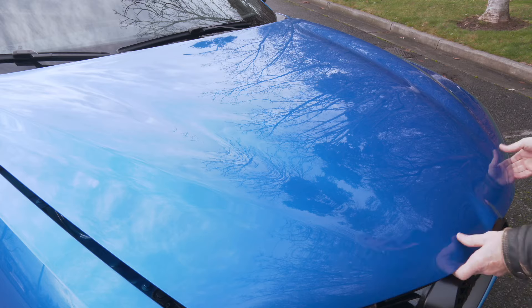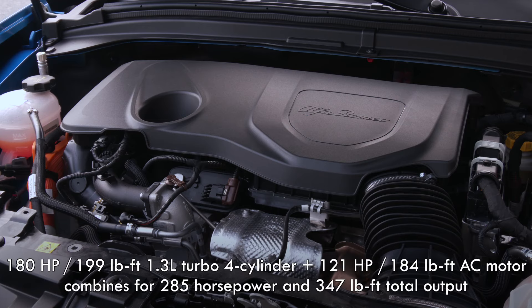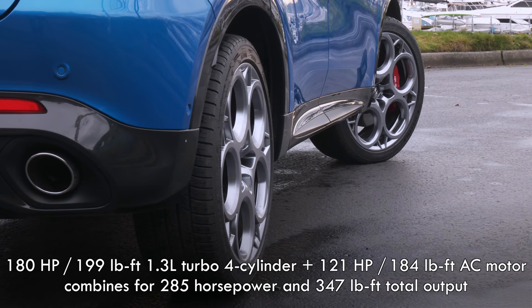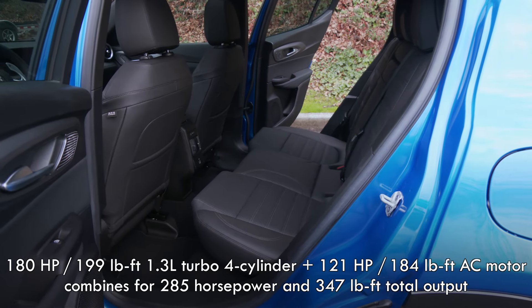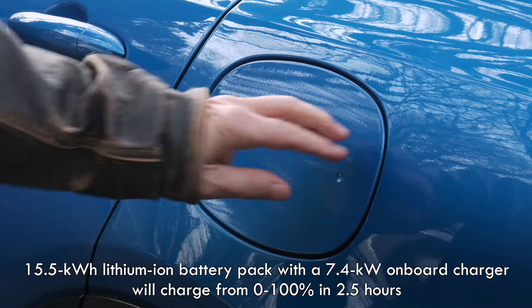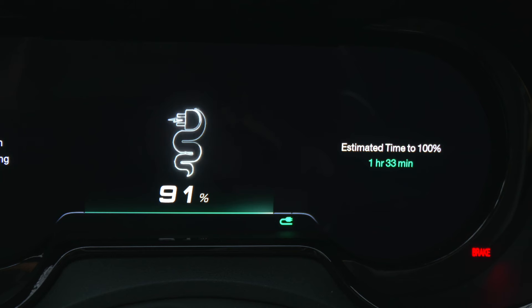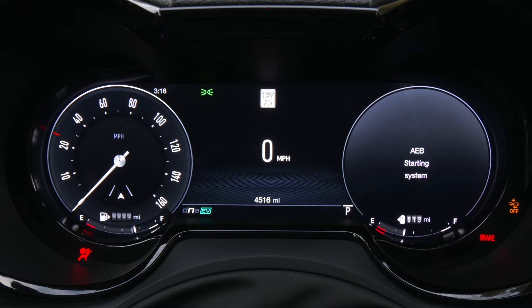Moving the Tonale is a 1.3-liter turbocharged four-cylinder that makes 180 horsepower on its own. A 121-horsepower electric motor with 184 pound-feet of torque drives the rear axle. A 15.5-kilowatt-hour lithium-ion battery is tucked in the center of the floor for weight distribution. It charges in two and a half hours using 240-volt Level 2, but it cannot be DC fast charged. This gas-electric one-two punch delivers a total of 285 horsepower and 347 pound-feet of torque.